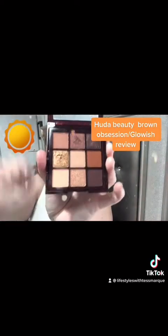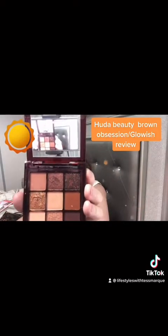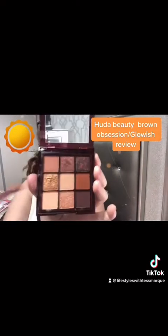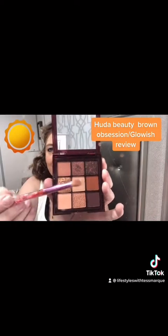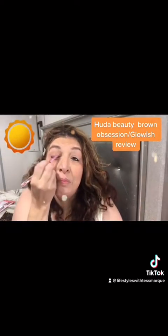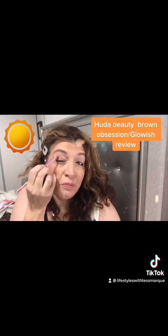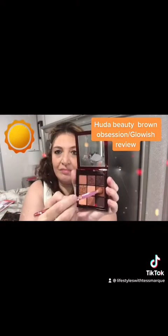My favorite palette to date, Brown Obsessions in Chocolate. I love this palette, and I just put together a little look from it. The mattes are so soft and buttery, and they blend beautifully. As you can see, when I'm going in my crease with a light color, I'm adding a little bit of a mid-color, a little bit darker, on the outer corner and above my crease.